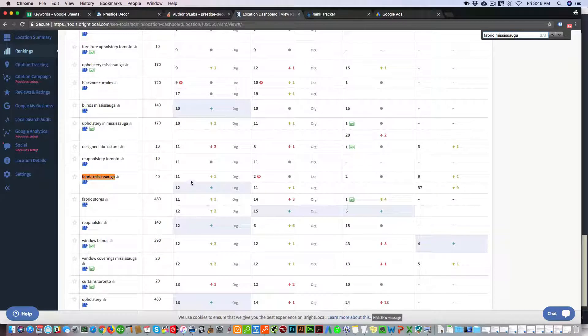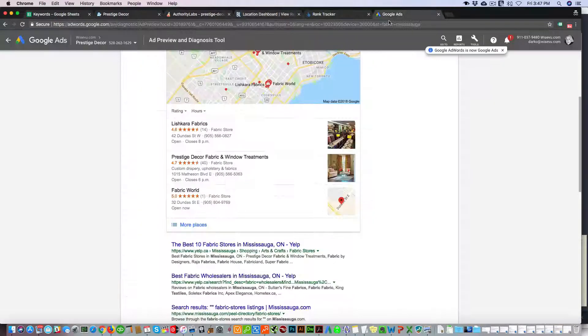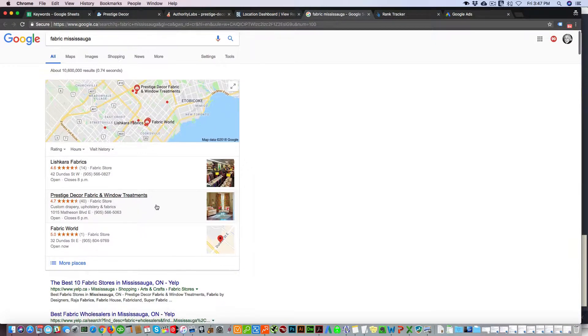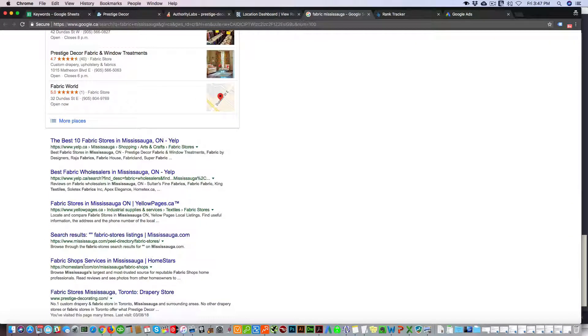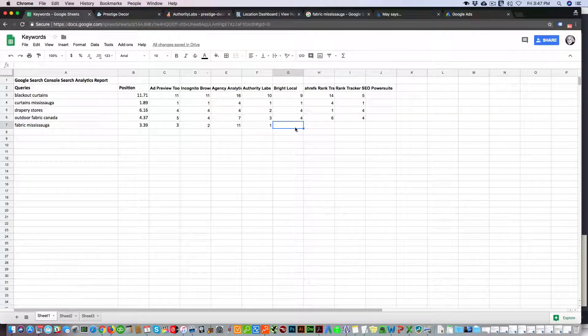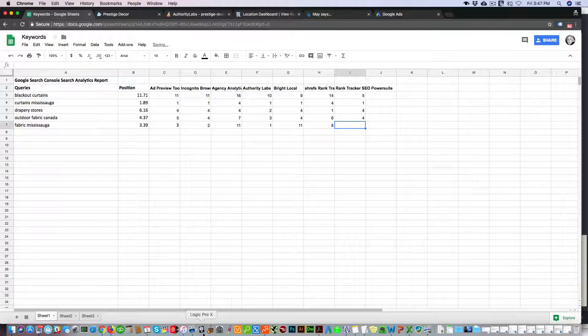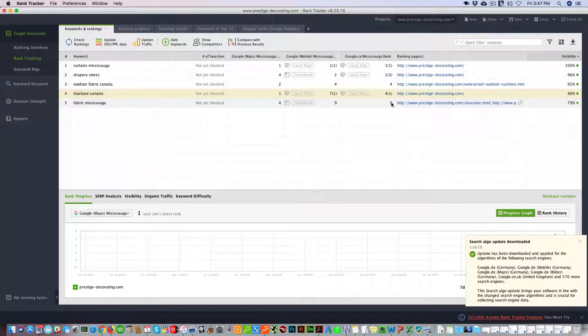BrightLocal shows fabric Mississauga as 11th. All these tools have the city/location set as Mississauga, Ontario. In the Maps listing it's showing us second, which is accurate. But BrightLocal shows 11th for the regular listing — clicking the search results page we can see we're around ninth position, so BrightLocal is giving us 11 for fabric Mississauga. Ahrefs shows us as eighth. SEO PowerSuite Rank Tracker shows ninth position.